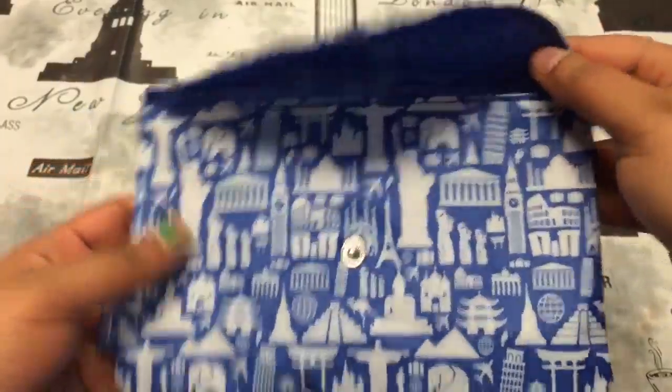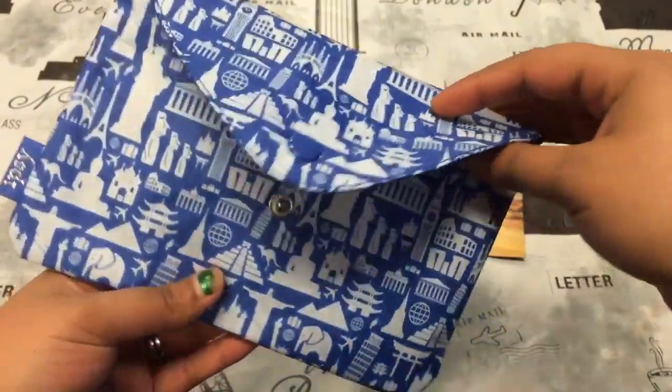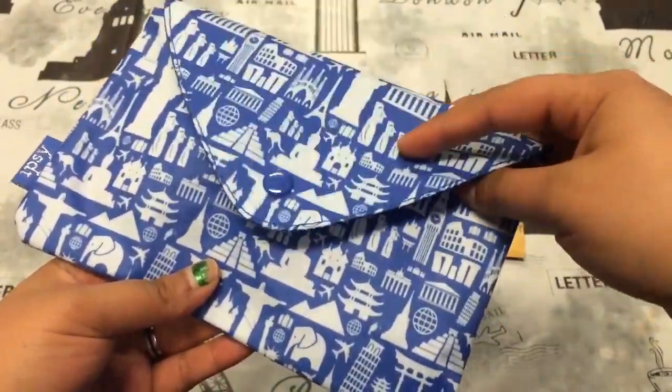I also really like how the bag opens up like this. I think I'm gonna put this one in my purse because I really like this method better. It's really cute.